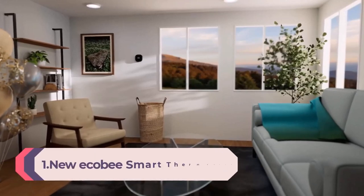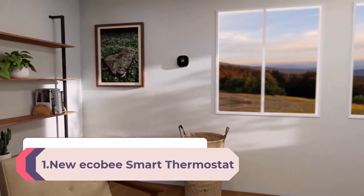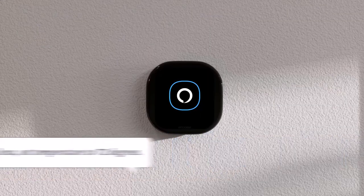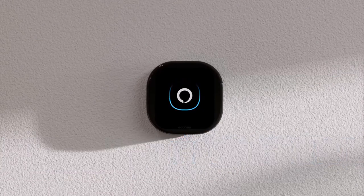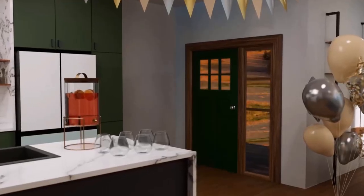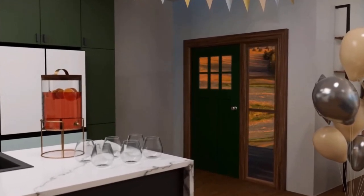Number 1: New Ecobee Smart Thermostat Premium with Smart Sensor and Air Quality Monitor — programmable Wi-Fi thermostat. Works with Siri, Alexa, and Google Assistant. Save up to 26% per year on heating and cooling costs. Energy Star Certified. Included Smart Sensor ($50 value) adjusts the temperature in the rooms that matter most to reduce hot or cold spots and keep you comfortable, compared to a hold of 72 degrees Fahrenheit.